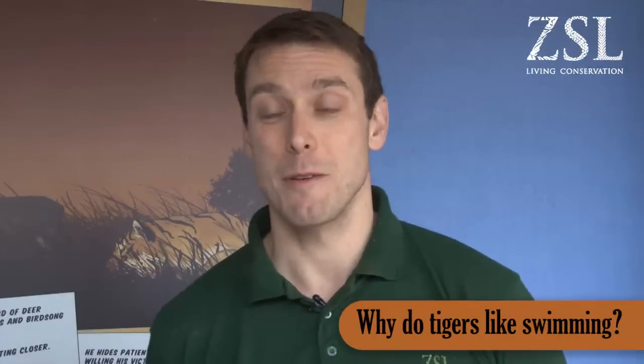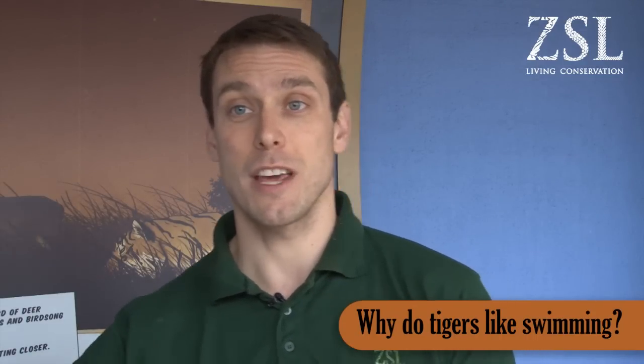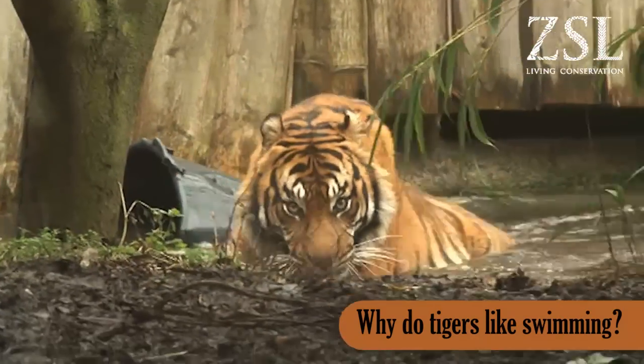Sumatran tigers really do have to swim, especially tigers that live inside the Bukit Barisan National Park because it's a peat swamp forest. Part of the coastal side of the national park will flood and will be up to two metres underwater, so just to get around where they live, they need to swim for that reason.